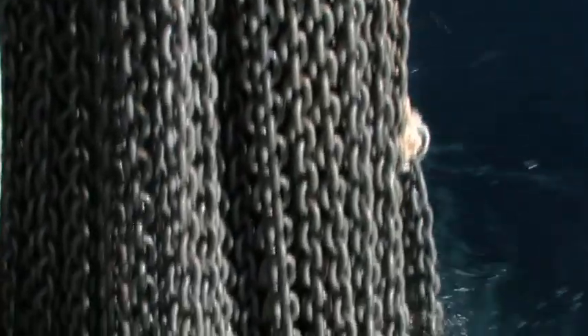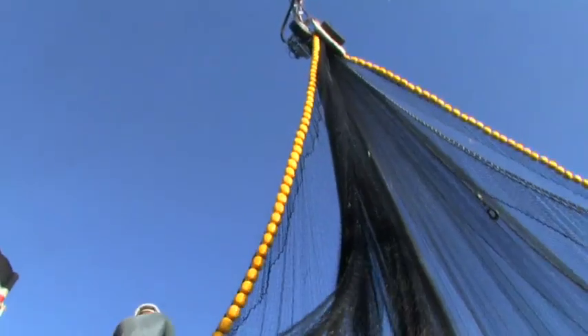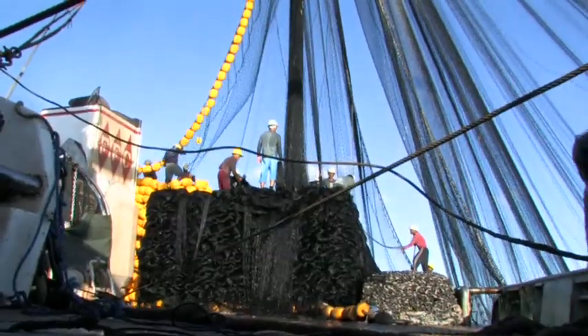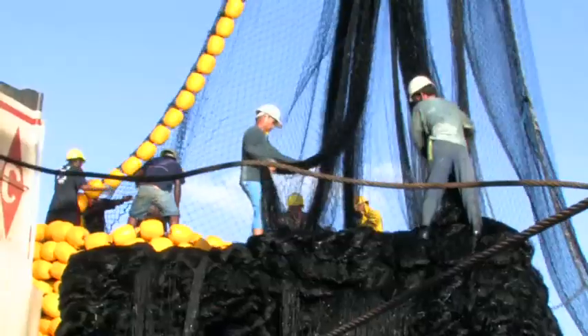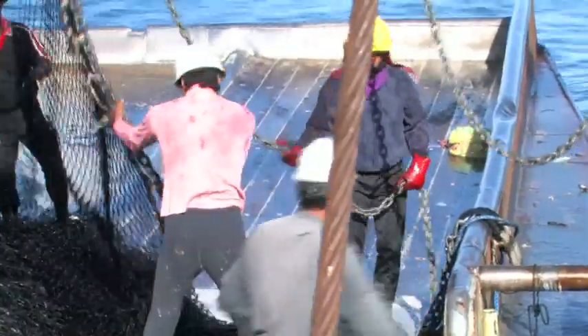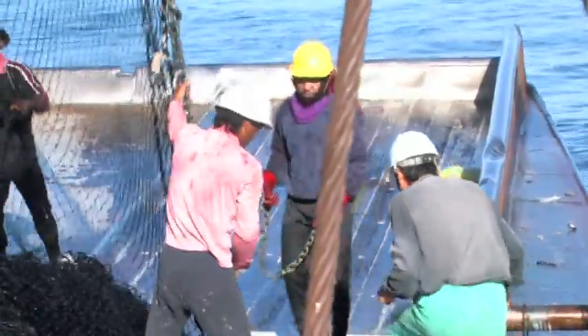Once the purse rings are bunched together at the surface, the escape route for the fish has been closed. The purse seiner can then begin hauling in the net and crowding the fish towards the ship. The power block hauls in the net while crew are positioned in the net stacking area. They gather the cork line, netting, the chain line and the purse rings and stack them ready for the next set.